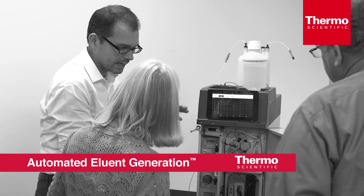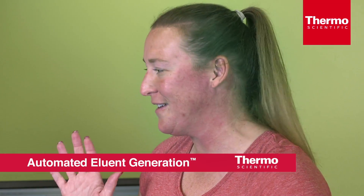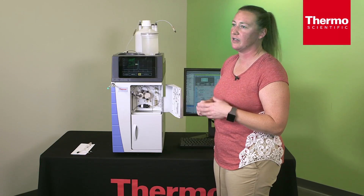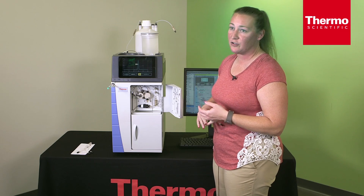The automated eluent generation, which I use, is a wonderful portion that you should definitely have for an IC instrument. Having to make your eluents and making sure the concentrations are exact — there should be no other way other than eluent generation.